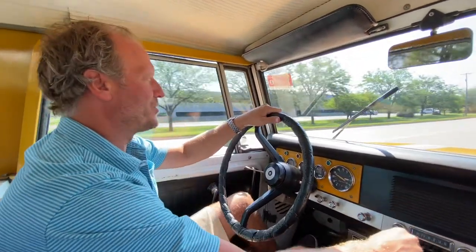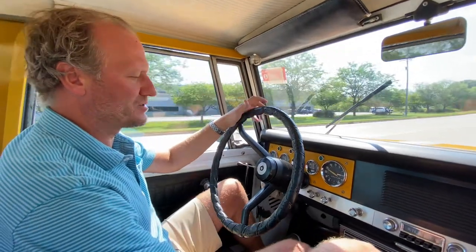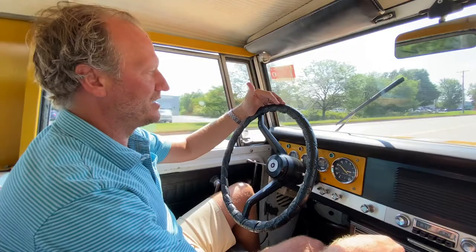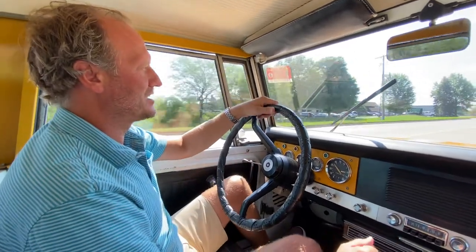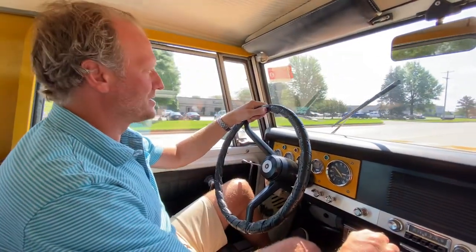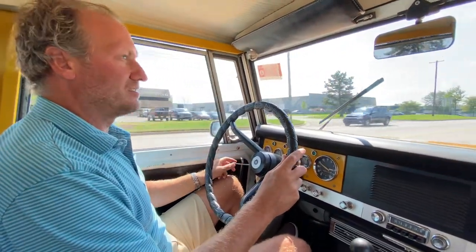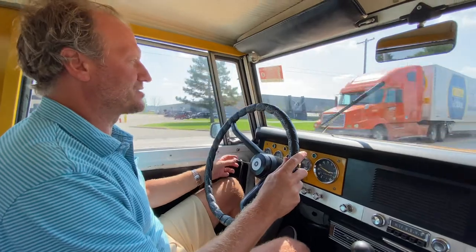The vehicle starts right off, no problem. It has a nice three-speed manual transmission that engages very smoothly with no grinding — obviously not a non-synchro vehicle — but it goes into gear nicely and drives very well.